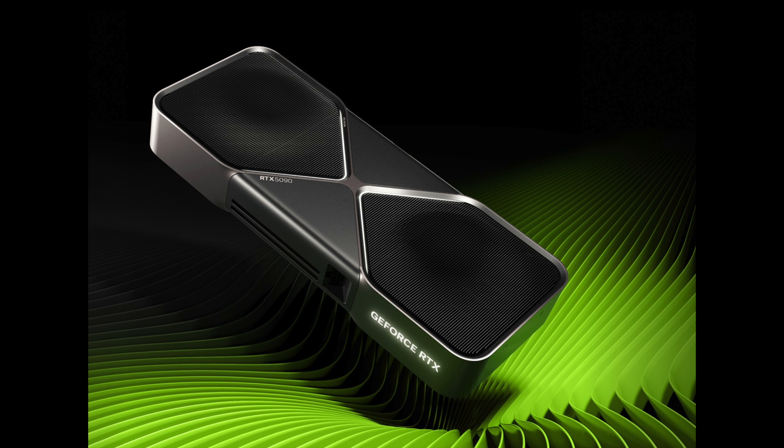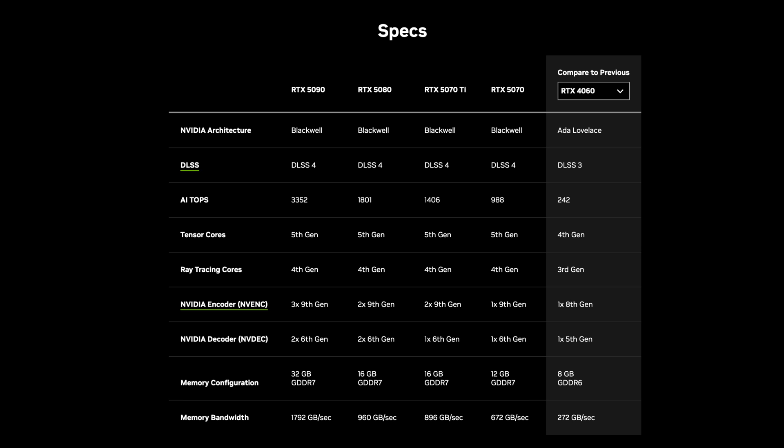Starting with the 5090 at $1999. This is better than some of the rumors, to be honest. Some of the rumors were saying it's going to be a $2,600 GPU. I thought it was going to land somewhere between $1599 and $1999, and $1999 was something that seemed reasonable considering the specs of this GPU.